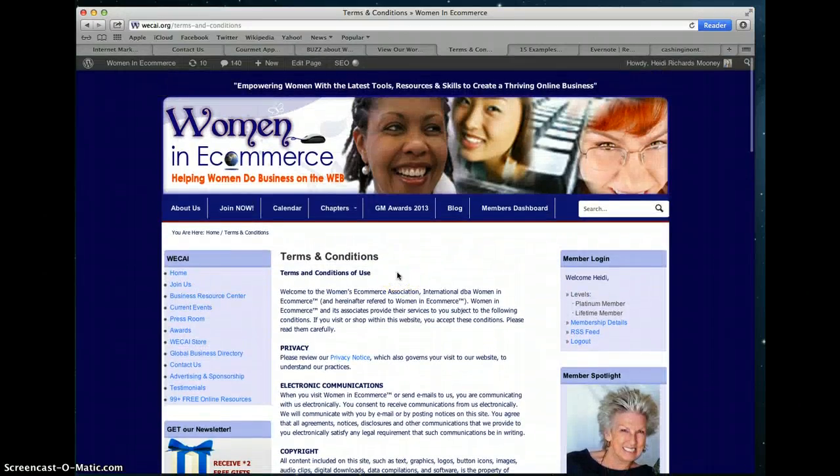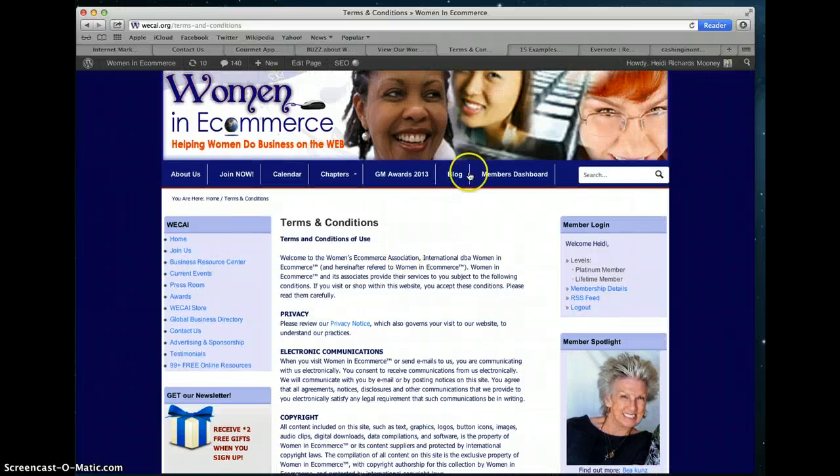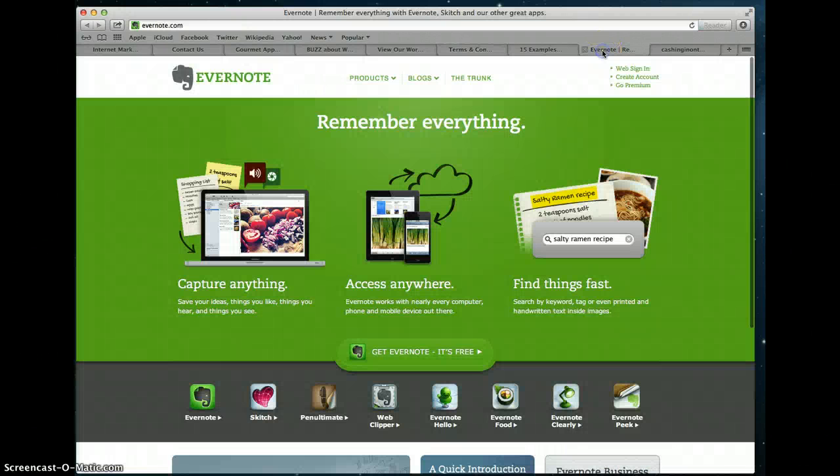There could also be a disclaimer for earnings if you're selling a product that claims people will make money from it. You would need to consult an attorney to find out exactly what legal pages you need for your specific situation. But I'm just showing you the very basic ones. And then finally, the home page.